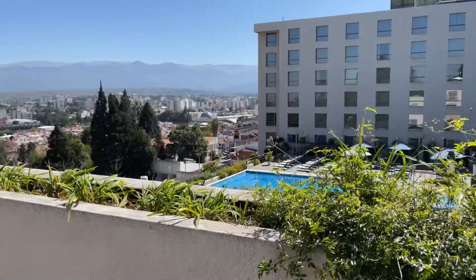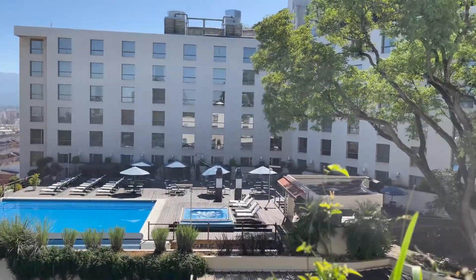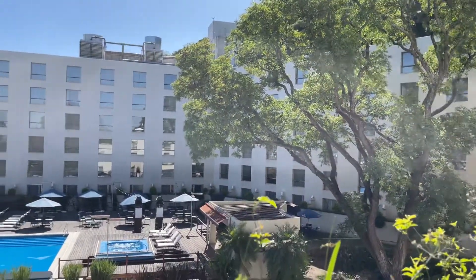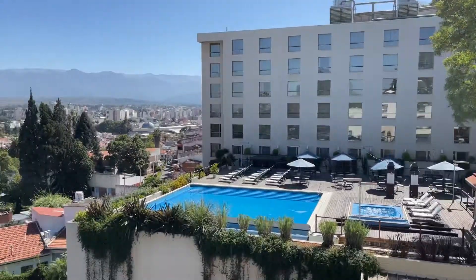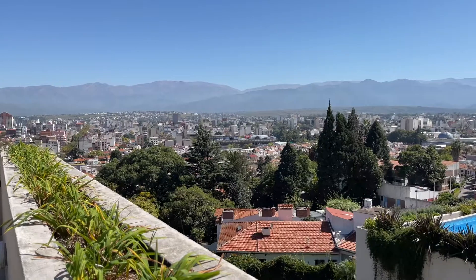To our right we have a jacuzzi and swimming pool, and this beautiful view of Salta, Argentina.